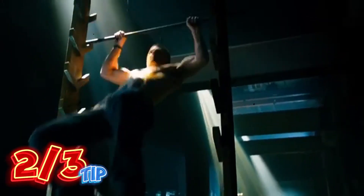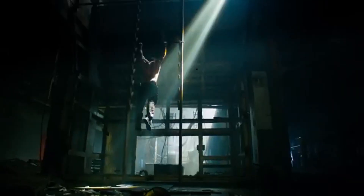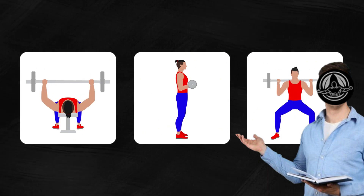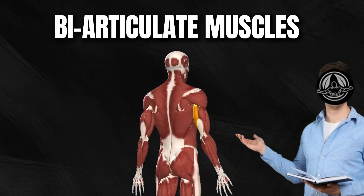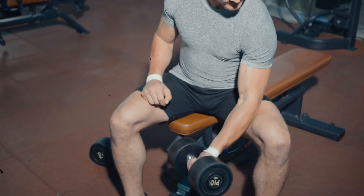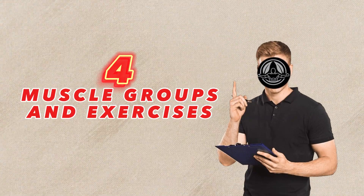The next tip concerns your choice of exercises. You don't need a bunch of special exercises to achieve more stretch-mediated hypertrophy — you're likely already doing them. Classic exercises like bench presses, curls, and squats all put your muscles in a deep stretch position, provided you perform them with a full range of motion. However, some muscles might benefit from being stretched even more. These are known as biarticulate muscles, meaning they cross over two joints instead of one, allowing them to be stretched more than usual. For these muscles, you'll want to choose exercises that put them into that extra stretch position.